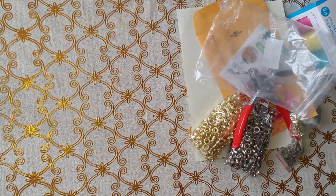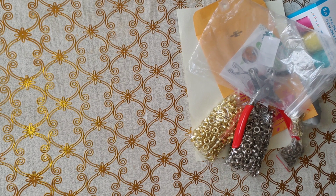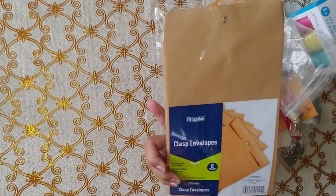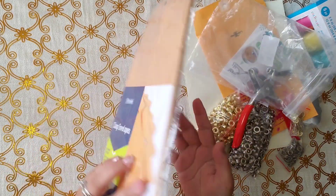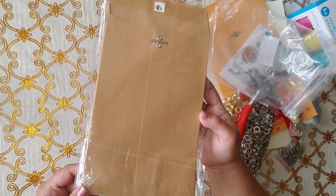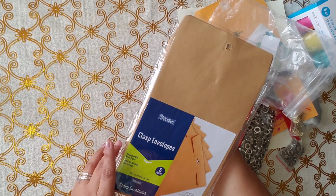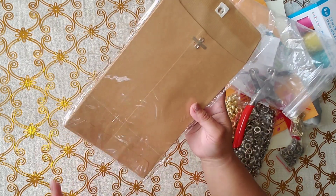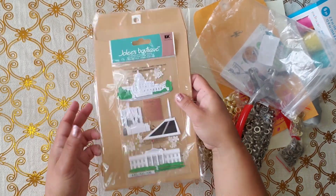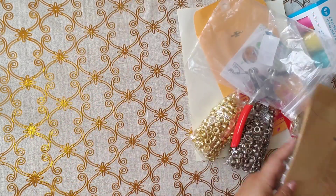Now I'm going to show you what I got from Dollar General. I found these envelopes — the color is craft color which I love, and they were a dollar with six envelopes. And I also found these stickers — oh my goodness, you guys, look at these stickers!